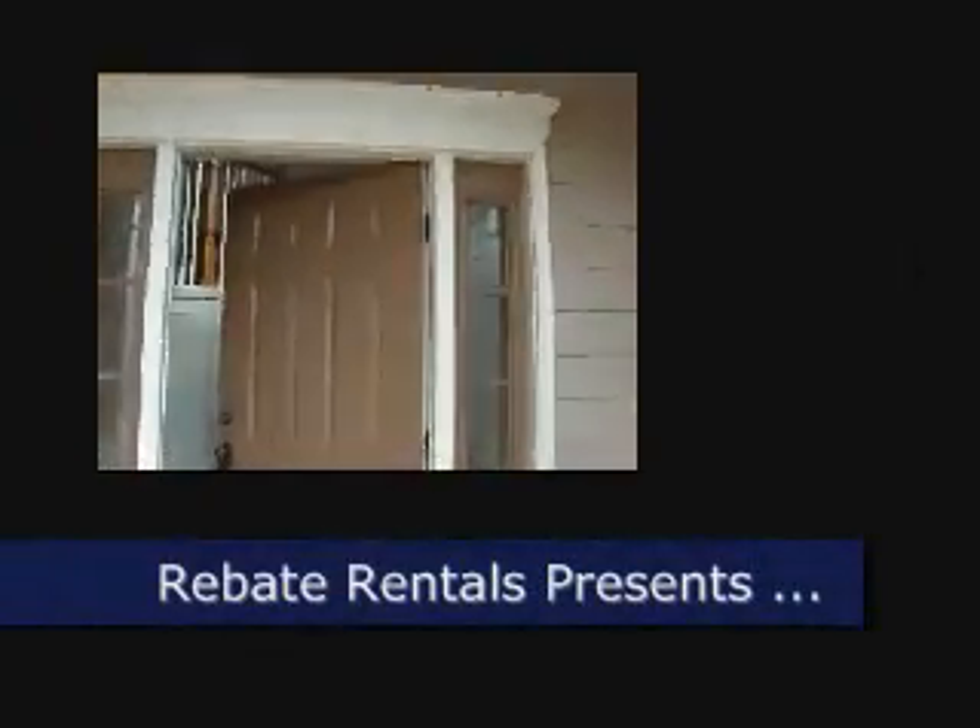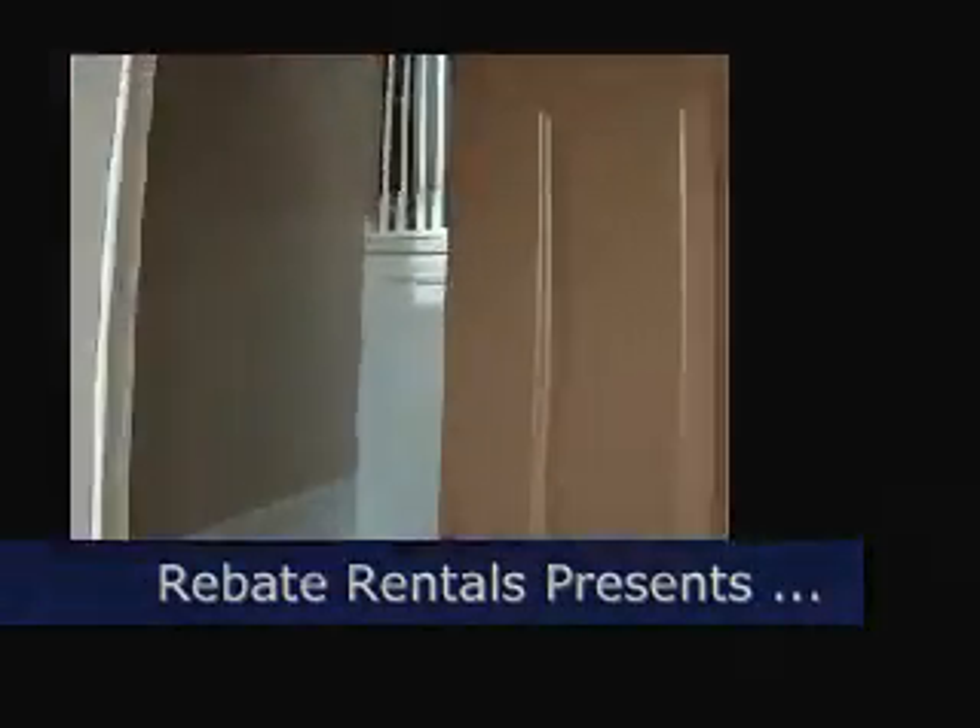Rebate Rentals presents 11027 Castleman Soko. This is the Xavier floor plan in Oxford Chase.